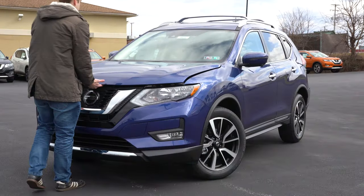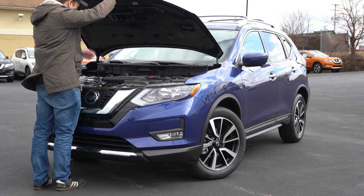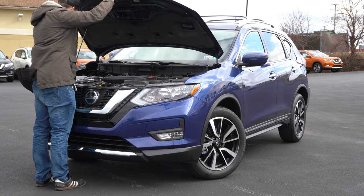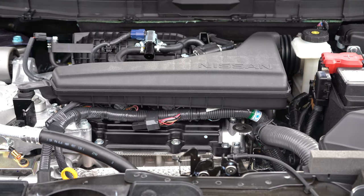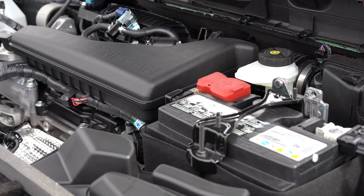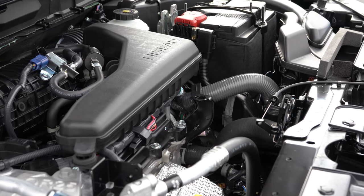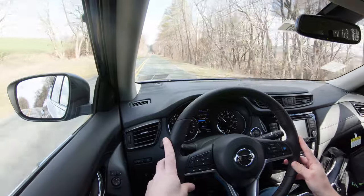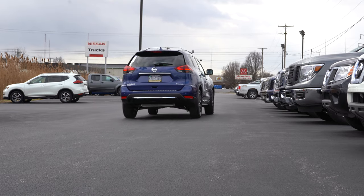Regardless of trim level, the power plant on the Rogue will be the same. There is no hybrid configuration for 2020 — that is one of the new changes for the 2020 model year. Powering this little beast is a 2.5 liter naturally aspirated inline four cylinder, putting out 170 horsepower at 6,000 RPM, 175 pound feet of torque at 4,400 RPM. Power is sent to the front or all wheels through a CVT, and that zero to 60 time comes in at approximately 8.8 seconds.